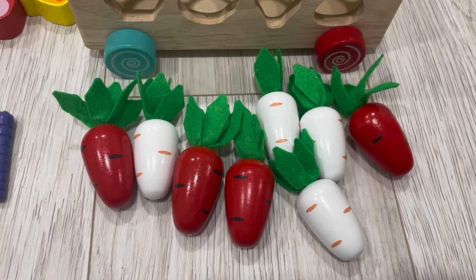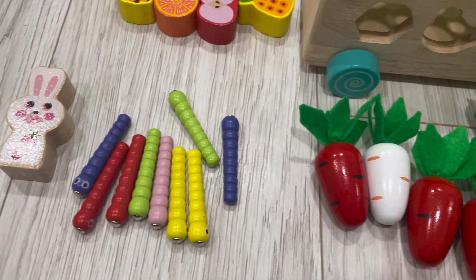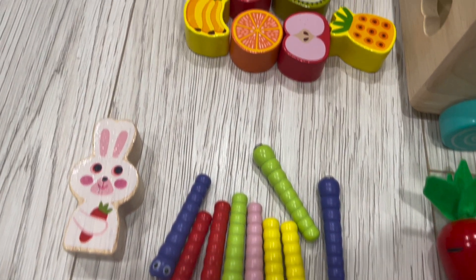The cart has real working wheels. There are 8 carrots, 10 worms, a bunny, and 12 shapes.